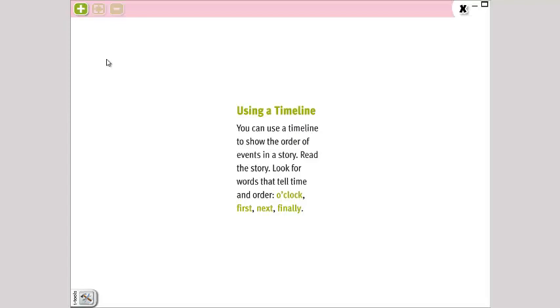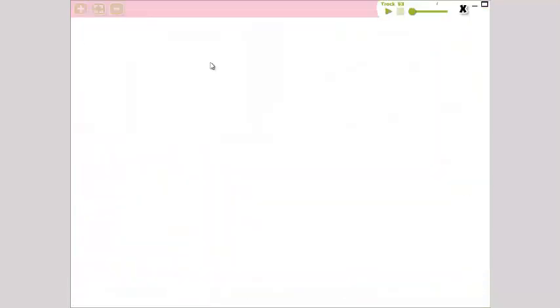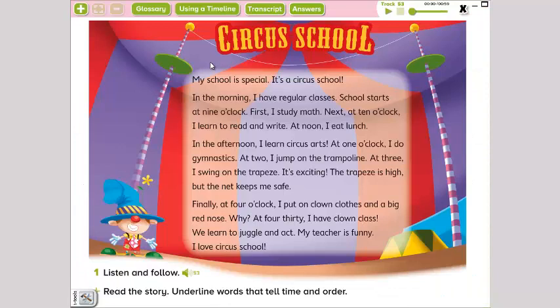Read the story — vamos a leer la historia que está aquí a continuación. Look for the words to tell time and order. Vamos a buscar las palabras para decir tiempo y orden, que son: a clock, en punto; first, primero; next, siguiente; finally, finalmente. Esas palabras vamos a buscar en la historia. Vamos a poner el audio de la historia.